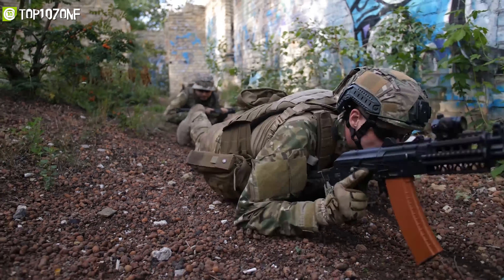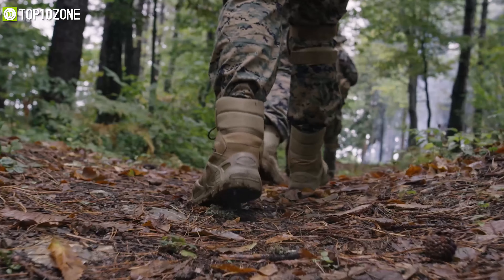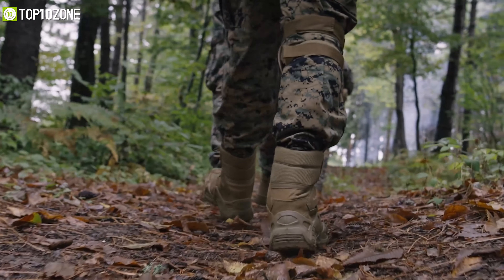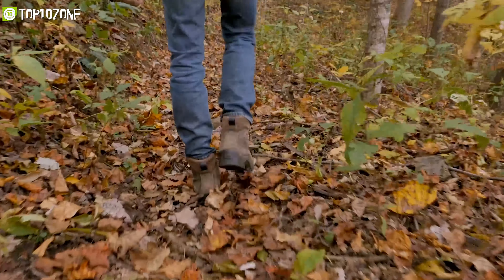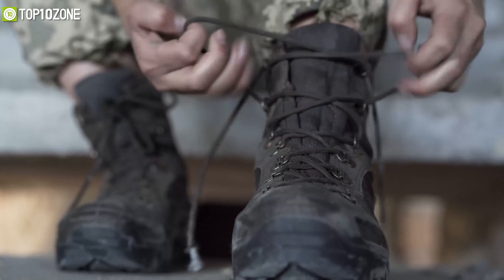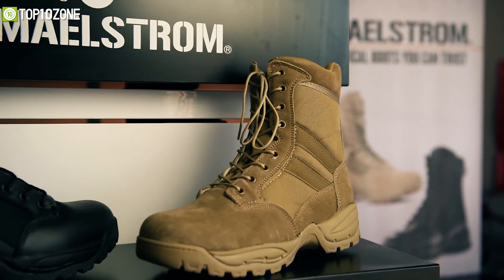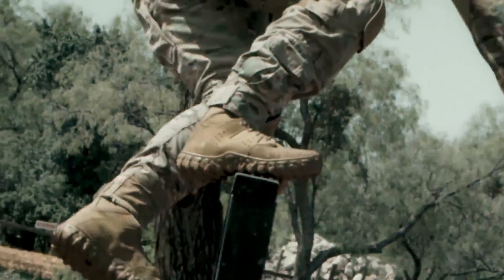Those who are in law enforcement or have been in tactical situations before already know that a good rugged pair of military boots is a must before heading out on a mission. When your boots aren't up to par, every barrier becomes even more overwhelming. To help you choose an ideal pair for your feet, we've made a list of the top 10 best tactical boots that you can rely on to face the hurdles of a battlefield or a hostile environment.